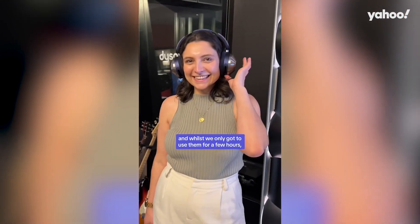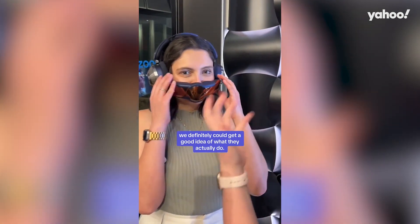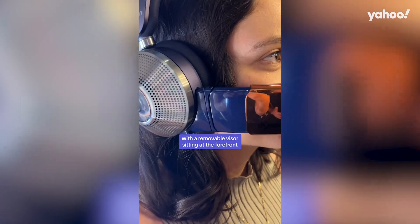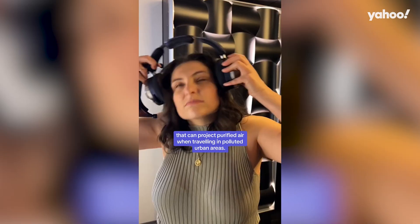We were invited to give the product a go, and whilst we only got to use them for a few hours, we definitely could get a good idea of what they actually do. The design is definitely what hits you first, with a removable visor sitting at the forefront that can project purified air when traveling in polluted urban areas.